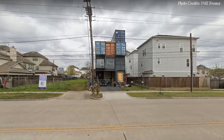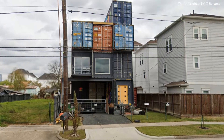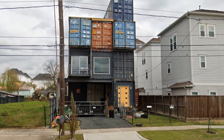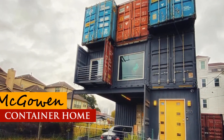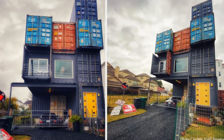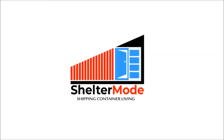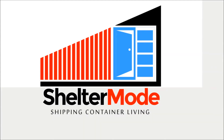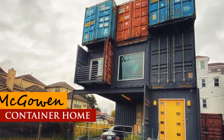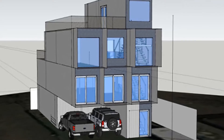Building a shipping container house in a neighborhood where none had been done before can be quite a challenge with both the local authorities and the immediate neighbors. In this video we explore a self-built project of a 2,500 square foot dream home built using 11 shipping containers in Houston, Texas. The owner designed and built this dream home himself at a fraction of the cost of a similar conventional home.